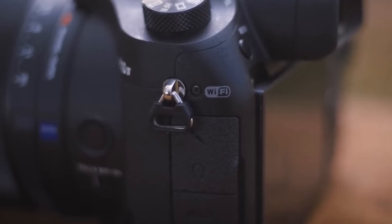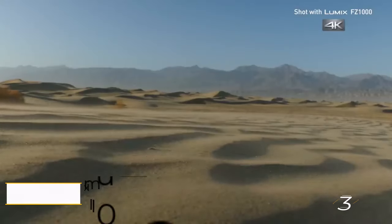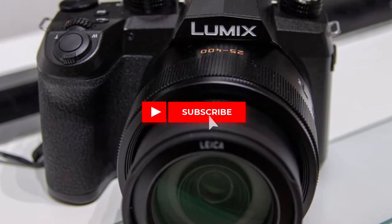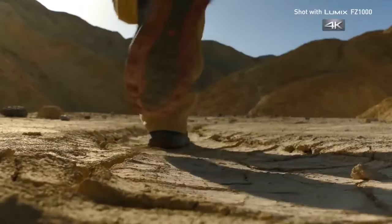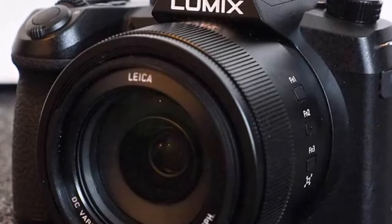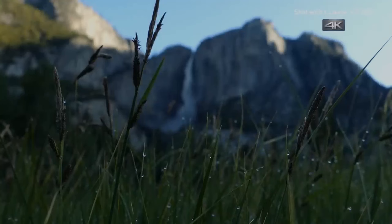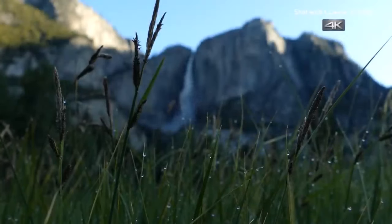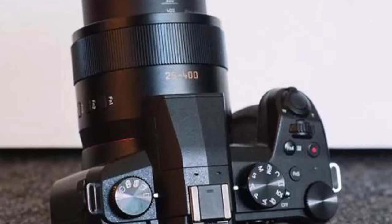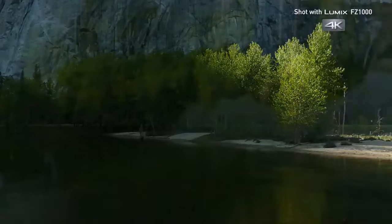Number three: Panasonic Lumix DC FZ1002. A step above entry-level counterparts yet worth every penny, the FZ1002 is anchored by a 20MP type-1 image sensor whose output eclipses the competition. Its versatile 25-400mm f/2.8-4 zoom lens caters to a plethora of subjects. Raw format capabilities coupled with 4K video support and a crystal-clear electronic viewfinder complete this formidable package.